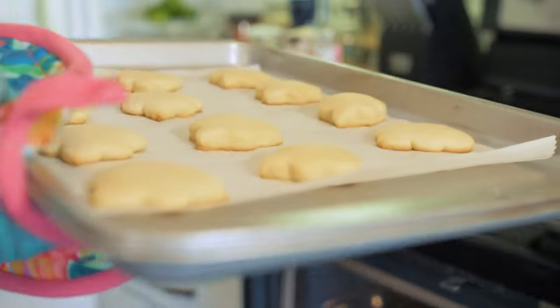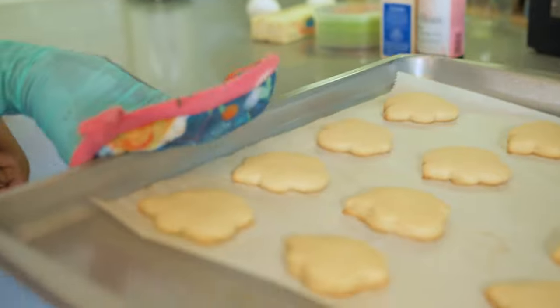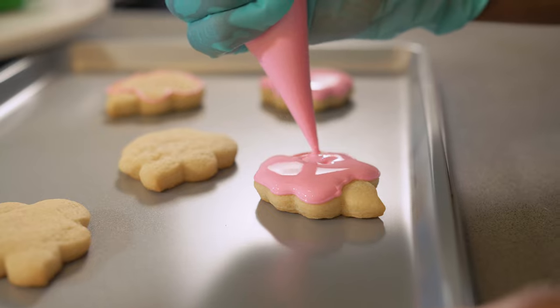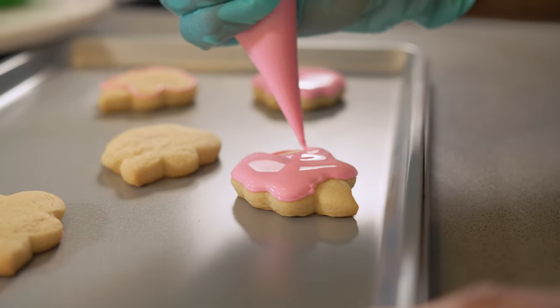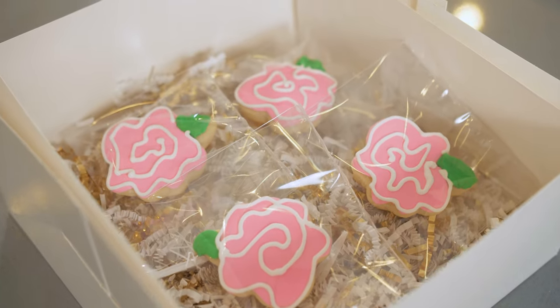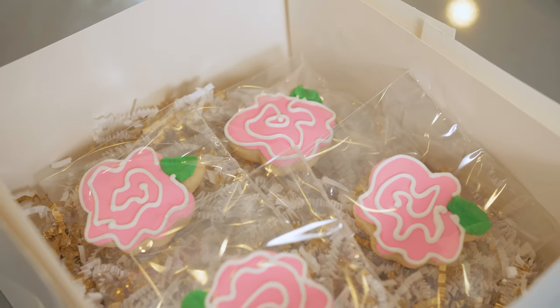One of the things I hear most about my cookies is that they're too pretty to eat, but I hate hearing people say that because I really want them to enjoy eating them. I think that's part of the fun — you enjoy it with your eyes, but you also really enjoy a great delicious dessert. It's awesome to hear how the cookie has just made their day a little bit more special.